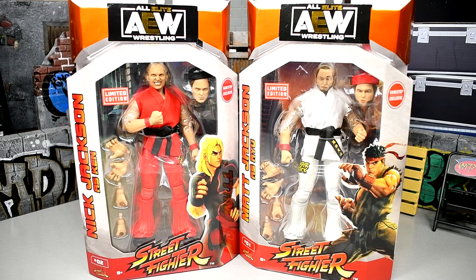What is good everybody, welcome back to another Mighty M Toys video. Today we're back with another 2-in-1 AEW Unrivaled review on the AEW Unrivaled GameStop exclusive Street Fighter Nick and Matt Jackson, Young Bucks, Ryu and Ken action figures. That was a mouthful right there — and I gotta say, it was on the first take. I did not spend 5 minutes trying to get the name right.